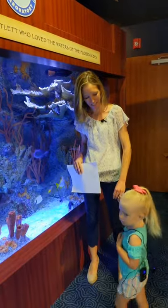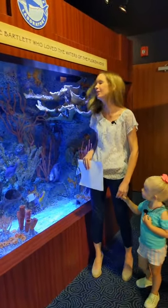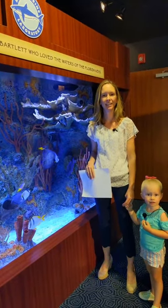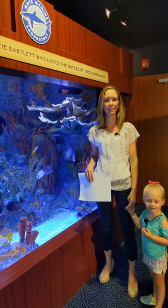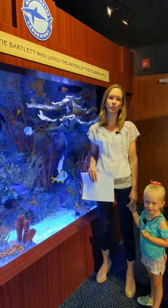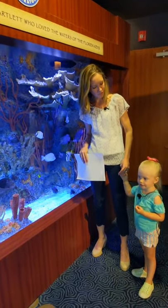Hi everyone! Thanks for joining us at the Keys History and Discovery Center for our virtual visit today. I'm Erin Muir, and I have been the person behind the camera for the past several weeks. Blake Terry, our moat biologist, is not able to be here with us today, so I'm filling in for him with my daughter, Violet.